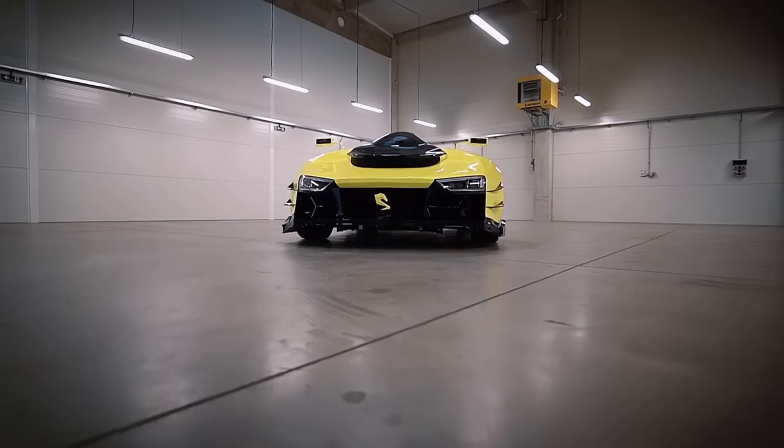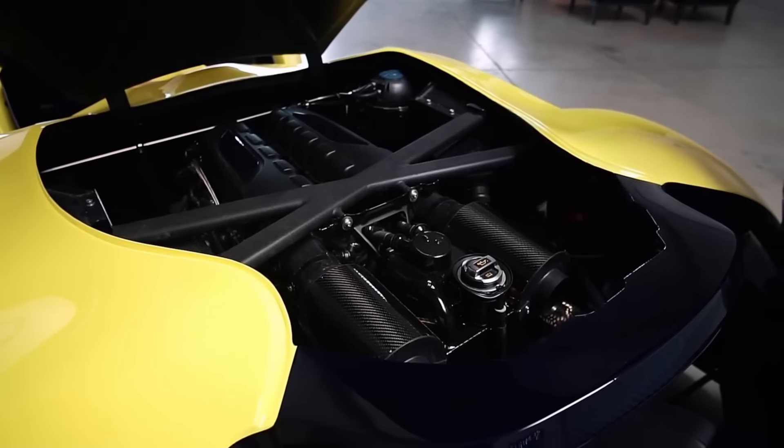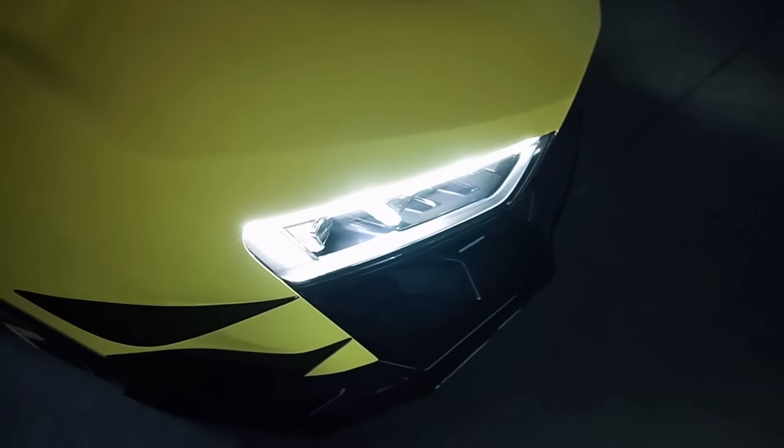It promises an intense and thrilling ride thanks to its potent engine producing 1,100 horsepower. The Superquad lives up to its creator's intentions of making something special by providing an innovative and thrilling ride.